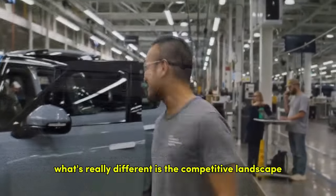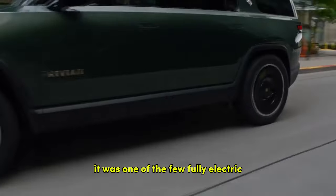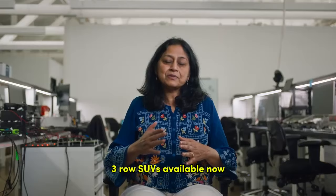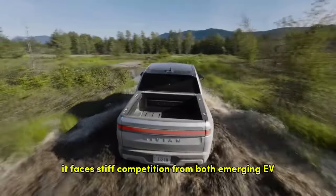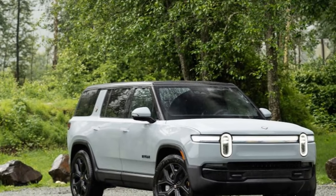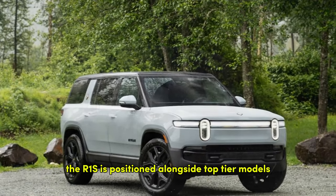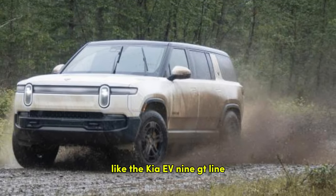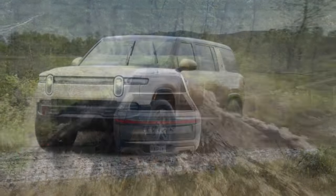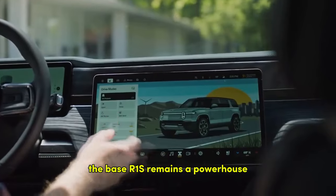What's really different is the competitive landscape. When the R1S first launched, it was one of the few fully electric three-row SUVs available. Now it faces stiff competition from both emerging EV companies and established automakers. With a starting price of $75,900, the R1S is positioned alongside top-tier models like the Kia EV9 GT Line, which is one of its key rivals. Despite the increased competition, the base R1S remains a powerhouse.